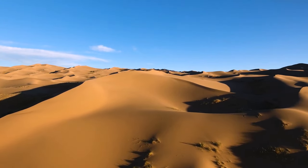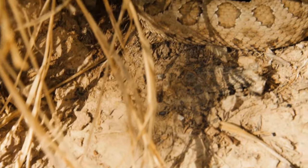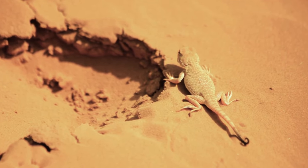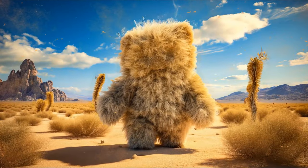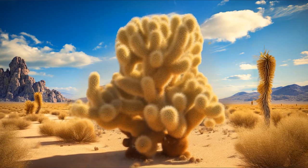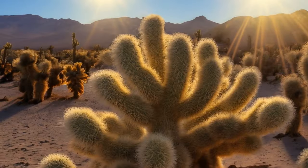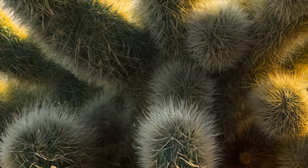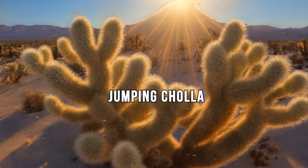Endless hot deserts seem lifeless at first glance, but among the sands you can meet dangerous and sometimes creepy creatures. You're walking through a desert and see what looks like a big teddy bear with open hands. You come closer — it's not a plush toy, but a giant cactus. Thanks to some strange fluff, the branches resemble the arms of a teddy bear. However, this is not fluff but thousands of thin needles. The cactus is called the jumping cholla, or teddy bear cholla, and it grows in the desert areas of Arizona and the northern part of Mexico.